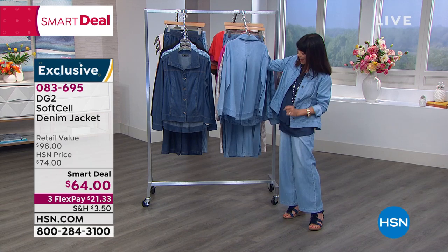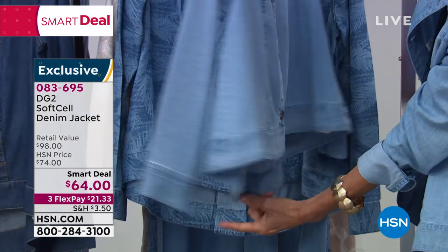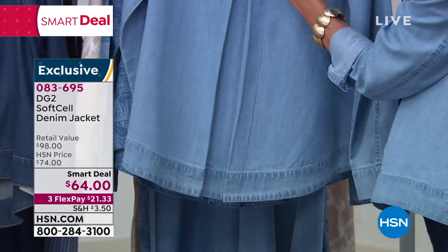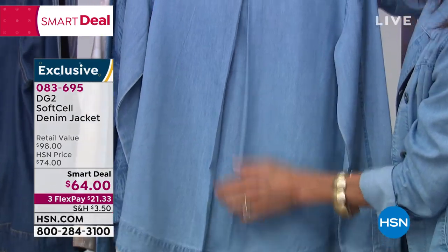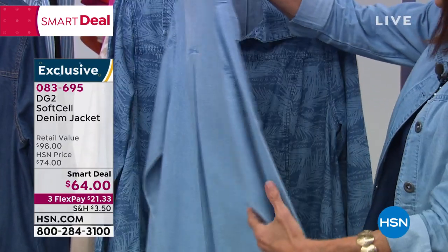Check out the back. Starting from the front, who does this? A high-low hem, and in the back, this gorgeous inverted back pleat. So it's going to drape and fall perfectly.